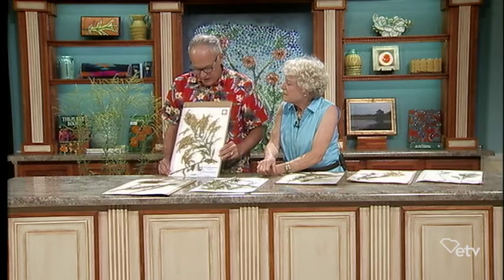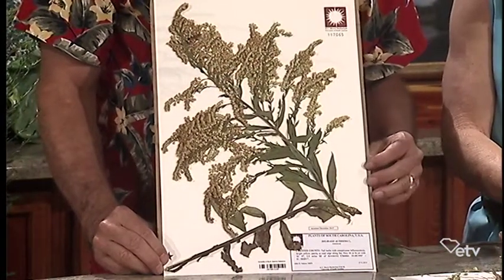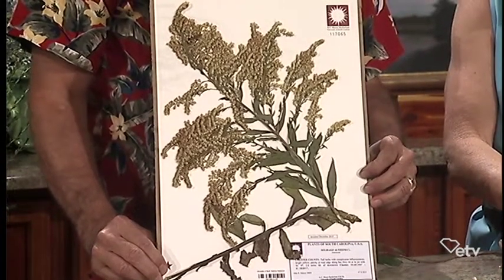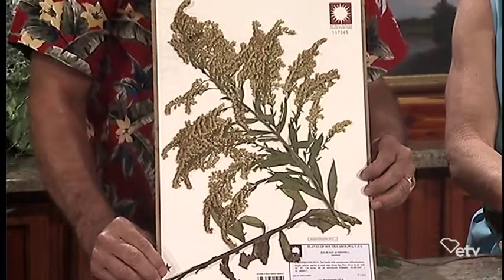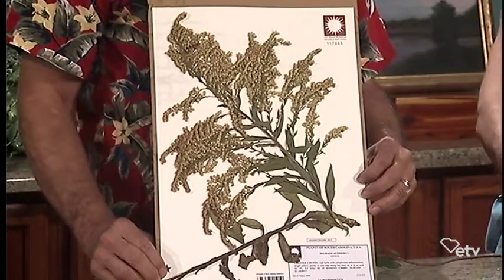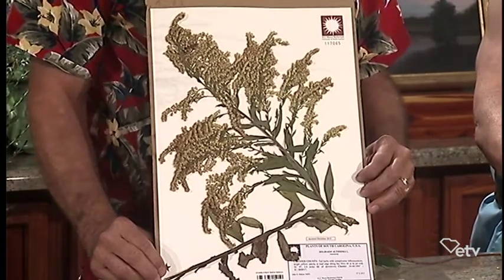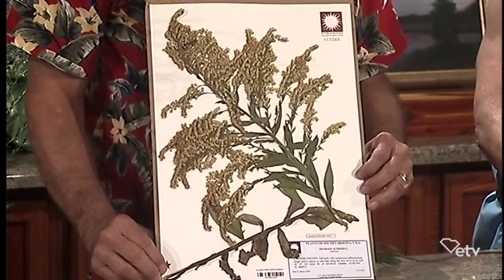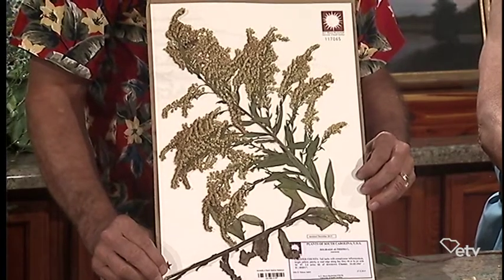This last one is also very common, especially common in the Piedmont counties. I got this one in Chester County. This one is Solidago altissima — and of course that epithet means the tallest goldenrod, altissima. This one is really a showstopper. If you see this, it can take over a field after a forest has been cut, or the margins of a woodland — just gorgeous.